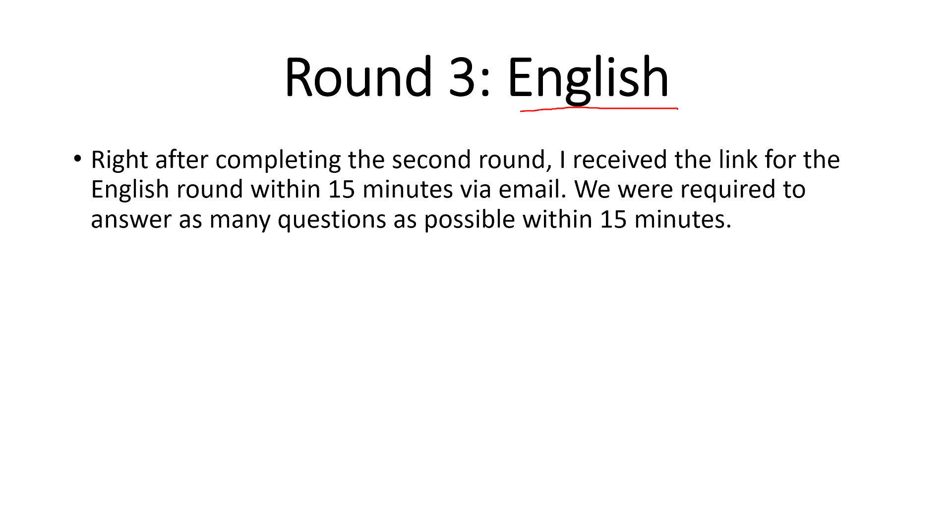The English test had questions like word completion, inserting prepositions, and finding errors. However, this was again an elimination round, and many students did get eliminated due to overconfidence. Don't think English is everyone's cup of tea — sometimes an easy thing can actually become a blunder.